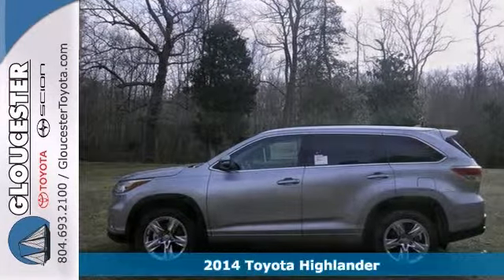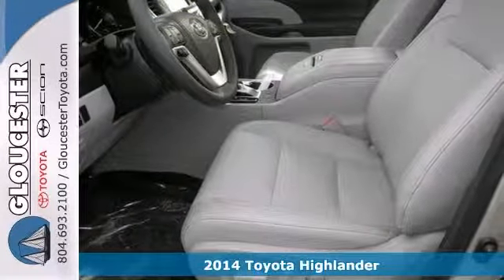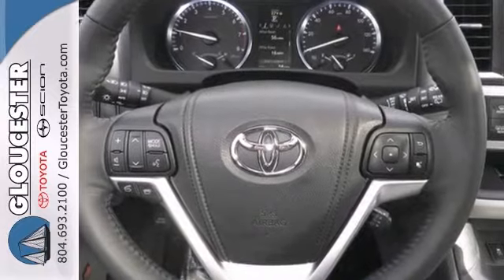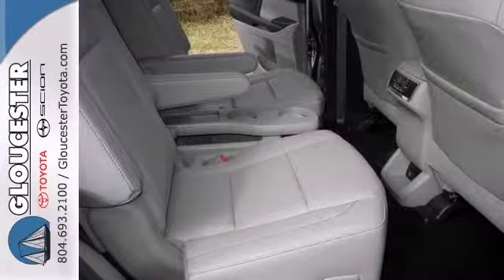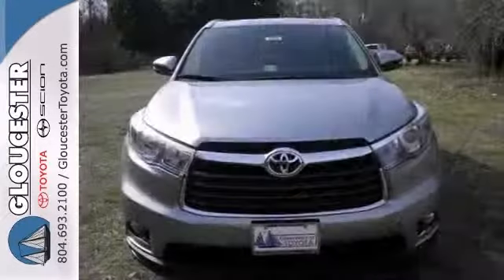This 2014 Toyota Highlander combines SUV design features with agile handling and fuel economy. It comes with a navigation system, a touch screen display, and third row seating. With its unique styling and spacious interior, it's certain to fit your needs. Come take a look.